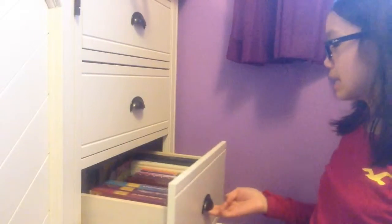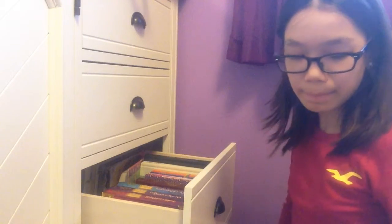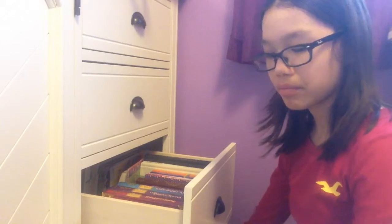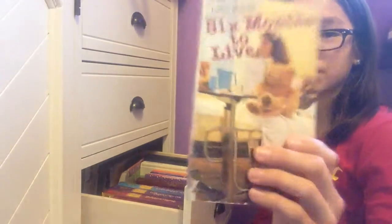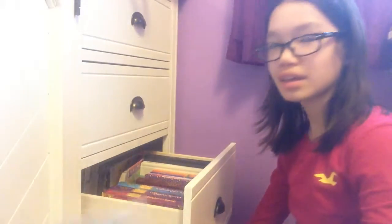Idea number five is to read a new book, or you could pull out your book drawer and read books you've already read. For example, I love the Maze Runner. My dad also gave me some old books I haven't found interesting to read yet — one is called The Manticore and the other is called Six Months to Live. I also have some comics that I could reread.